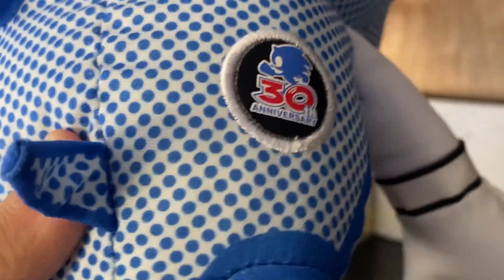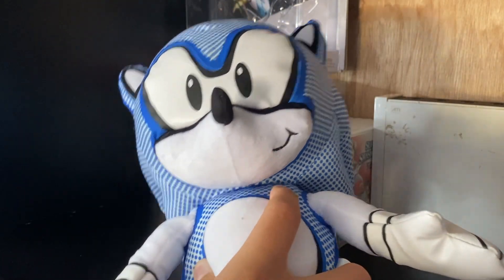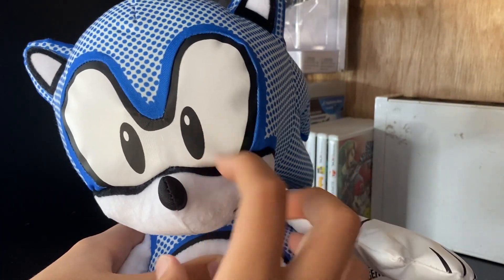Here on his butt — I know we're skipping a little bit, we're normally jumping — but here's the 30th anniversary patch. He has a little embroidered smirk here. Yeah, that's basically it. He's a basic classic Sonic clutch just with a lot of unique parts.